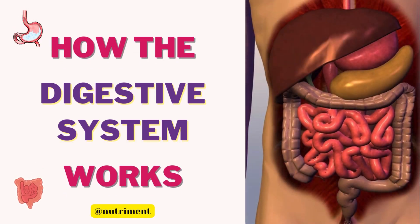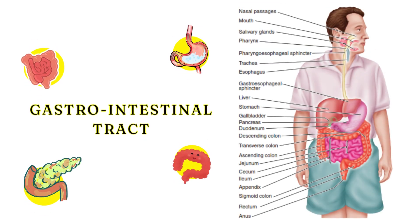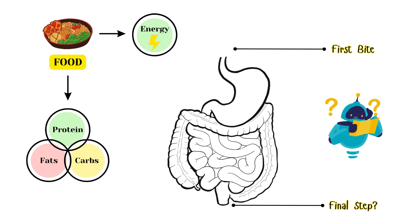Hey everyone, let's learn how the human digestive system works. The gastrointestinal tract, commonly known as the digestive system, is an incredible network in our body that processes the food we eat into energy and nutrients. But how does it all work, from that first bite to the final step?